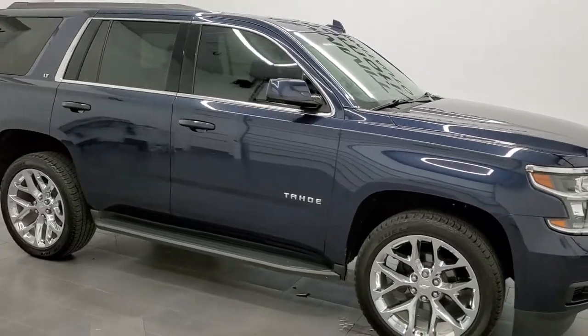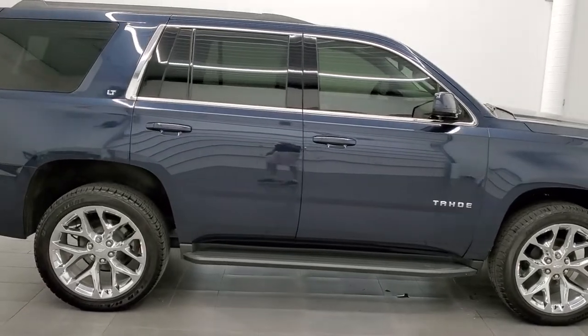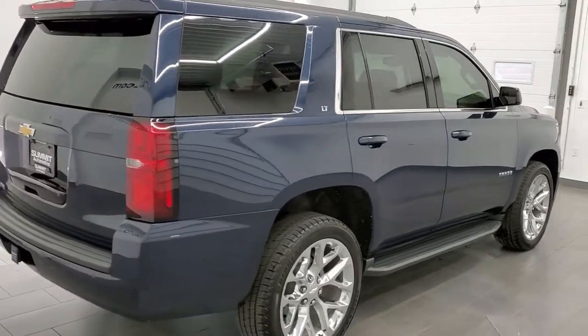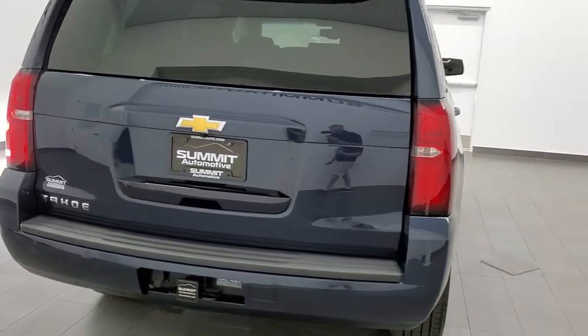This 2020 Chevy Tahoe LT1 is stock number 11831Z. We're here at Summit Automotive in Fond du Lac, Wisconsin, your new and used SUV headquarters.